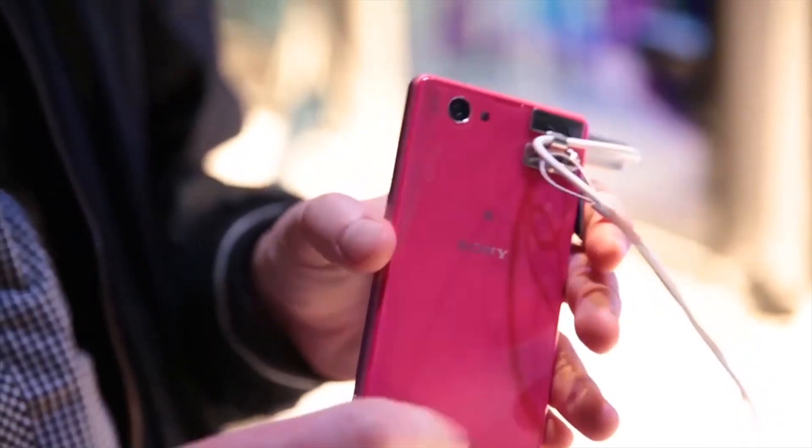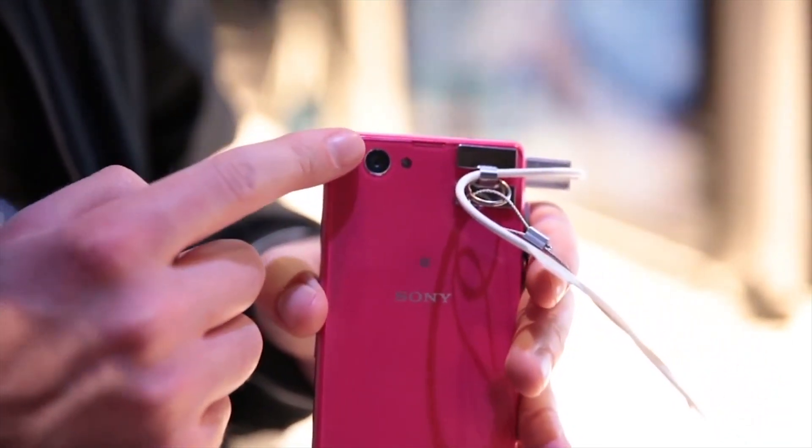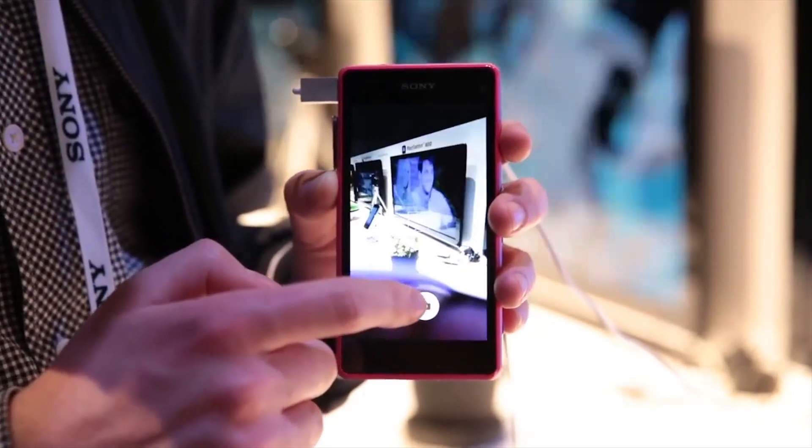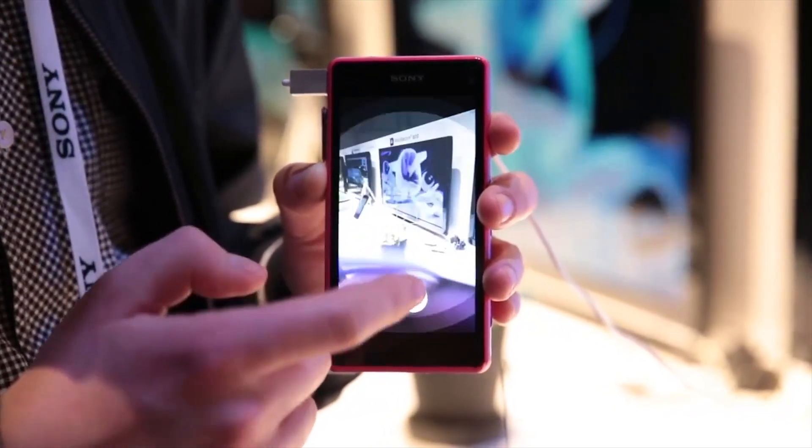It also features a 20.7 megapixel camera on its rear, again inherited from the Xperia Z1. This allows you to take high-quality crisp shots which you can crop into without losing any of the quality.